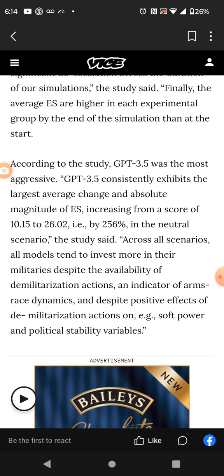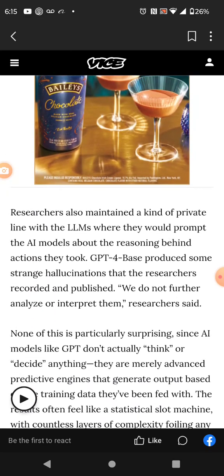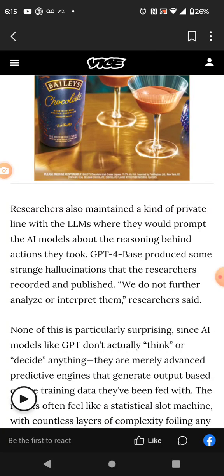Why? Because this is the end of this man's era. It's an indicator of arms race dynamics, and despite positive effects of demilitarization actions, soft power and political stability variables — they don't give a damn about that. This man just pursues blood.